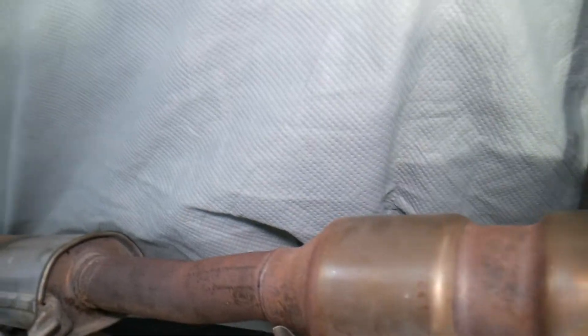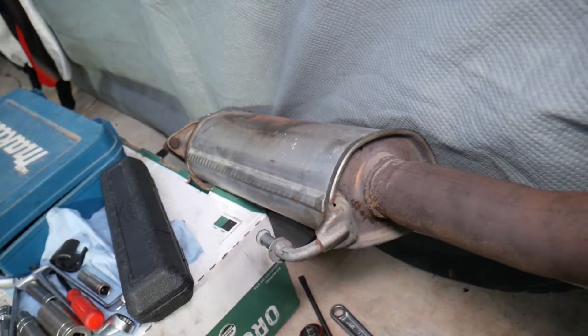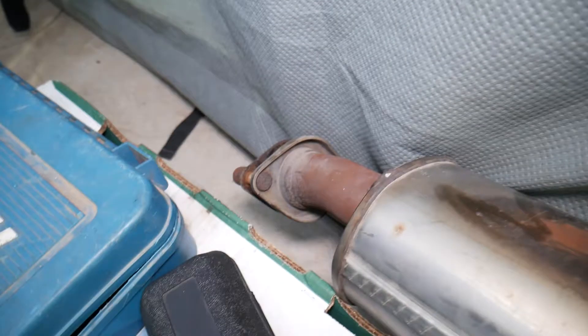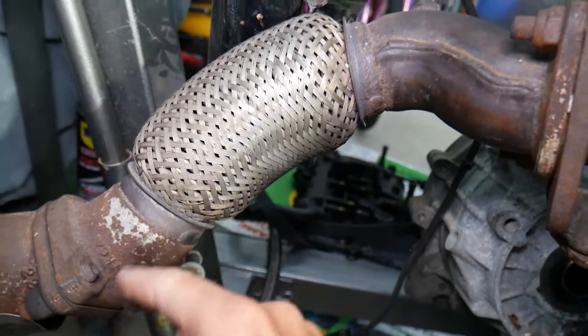If you have stock catalytic converters, you shouldn't worry about exhaust leaks from them unless somebody cut the converter to replace it. Next would be your mufflers — you can develop leaks there as well. There's one muffler here, one at the back, and one gasket between the two.